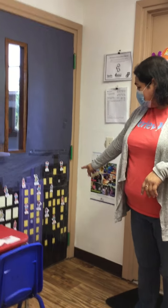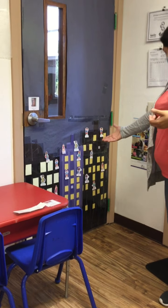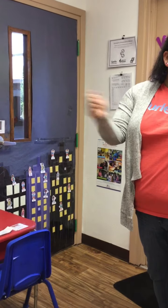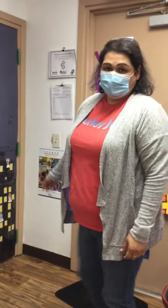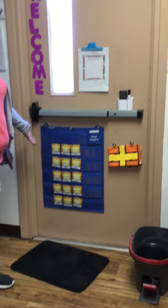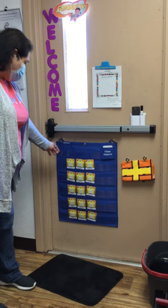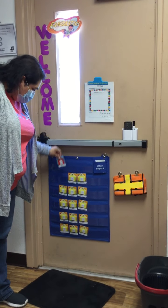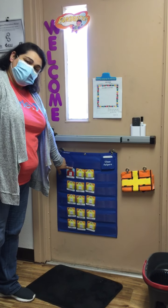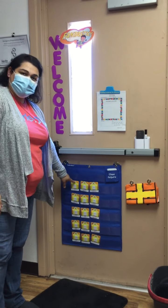This right here is our management center, and this is where we're going to say what you have and what you're doing — you're going to take these when you go to your centers as well. Right here is our class helpers home-to-school card. So when you come here, you are going to get your card and switch it over to be in school. When you get ready to leave, you're going to switch it back over because you are going home.